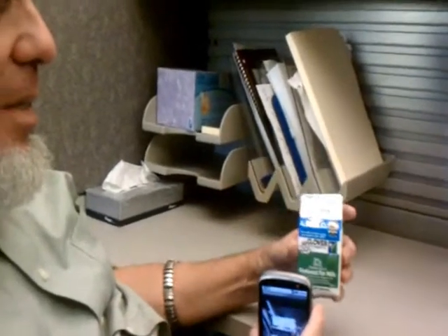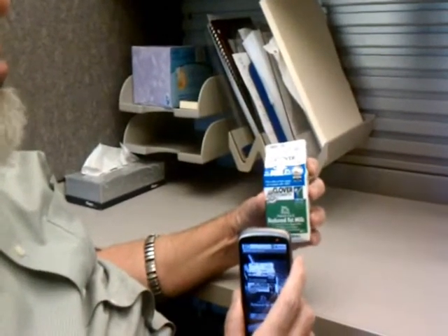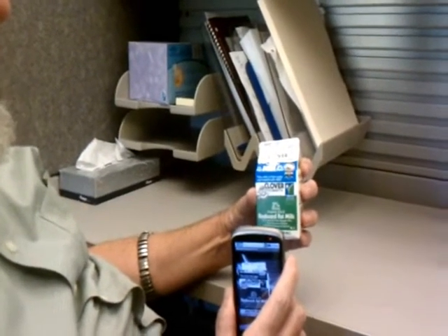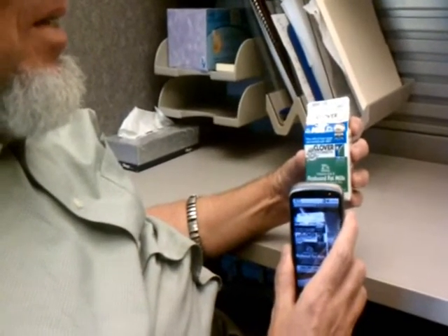The third and final product in this trial run is a small milk carton. Thomas is scanning the first side to locate the barcode, then he will rotate the box and scan the next side and so on until he finds the barcode.